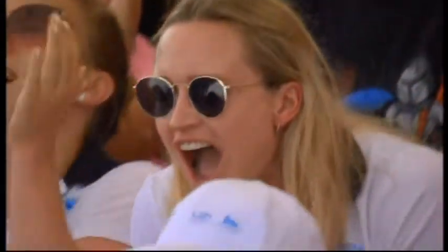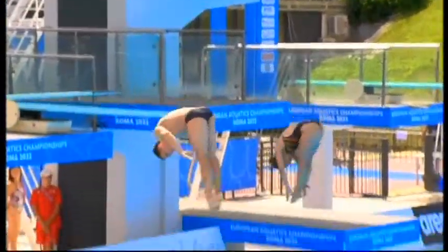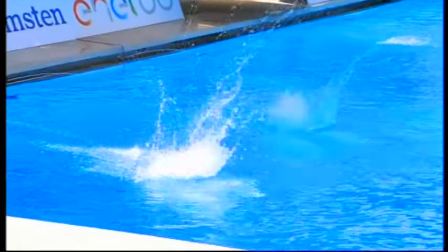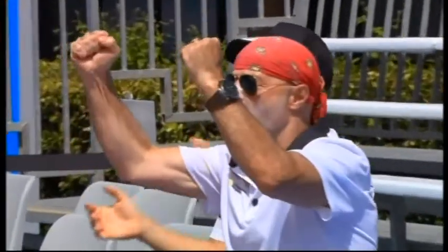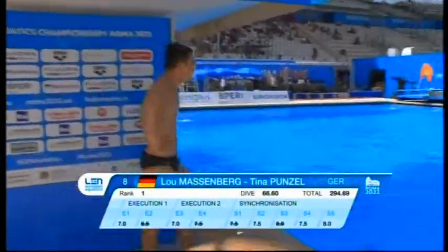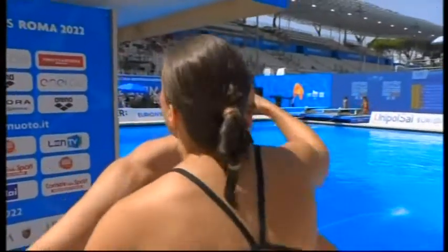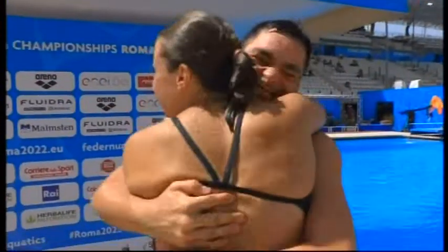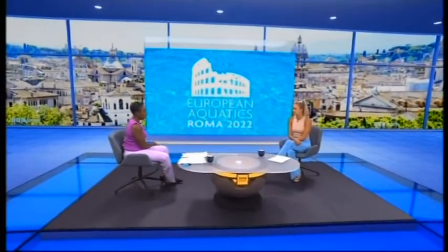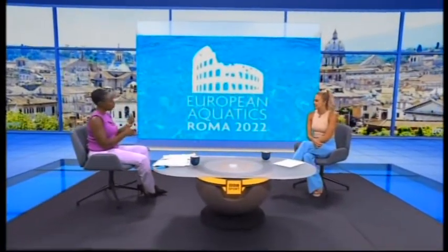How challenging is it knowing you're last up and there's a level of pressure? It depends — sometimes they don't look at where they're placed at the end, so they probably don't look at the scoreboard. Some people do, some people don't. If they know they have to do a certain dive to win, that's when it gets really, really nerve-wracking. For the Germans, it's now really good — and we talk about this build-up towards the Olympic Games, the confidence of teams.